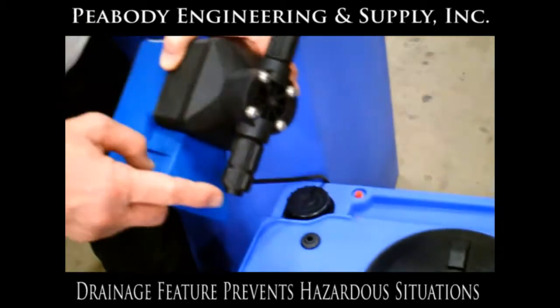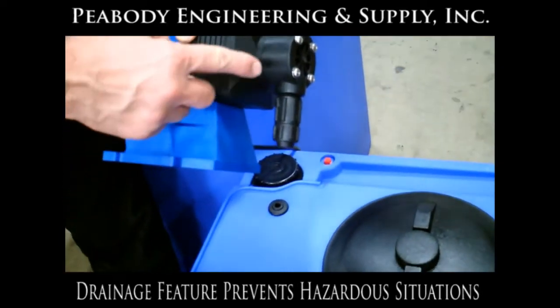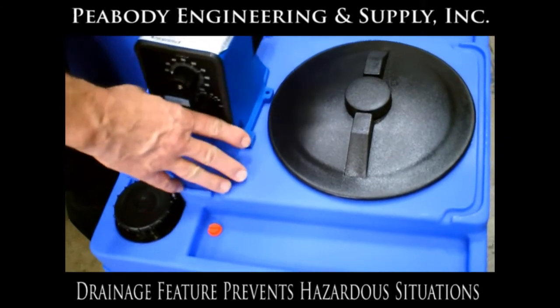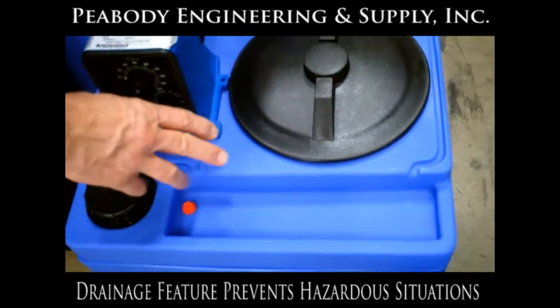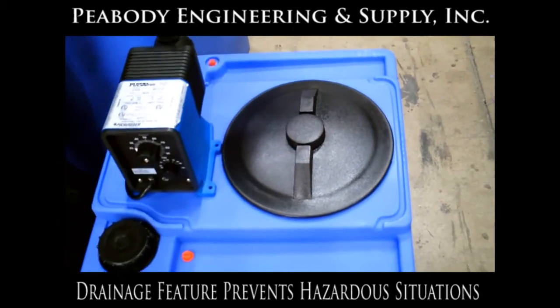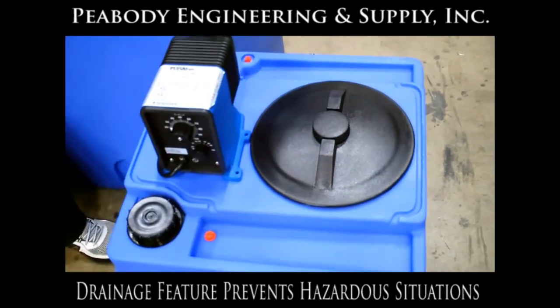Sometimes the tubing will rupture or you'll have a seal rupture right here, and the chemical will spill. With our unique design, all of those spills will be captured in the sump area and can safely drain back into the tank, rather than creating an environmental disaster for you.